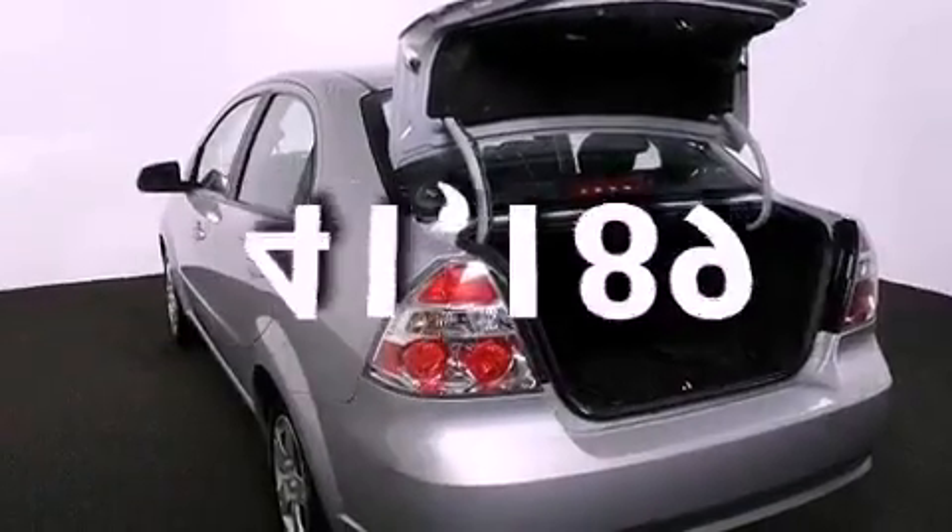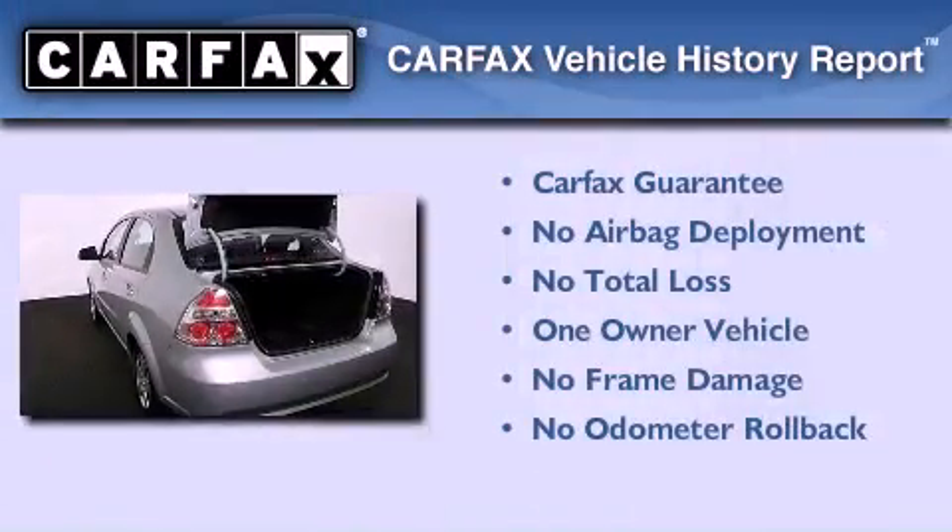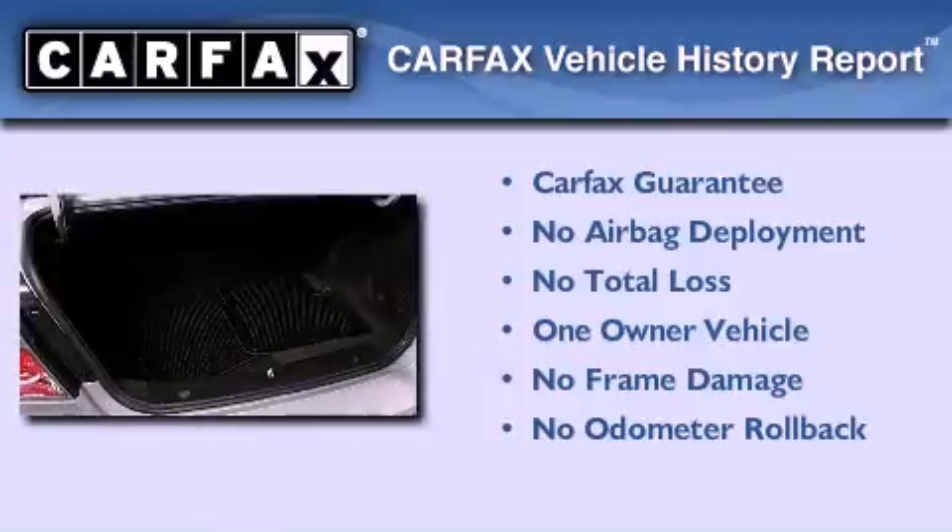This vehicle has fewer than 42,000 miles on the odometer. This Chevrolet has had only one owner, and it qualifies for the Carfax Buy-Back Guarantee.